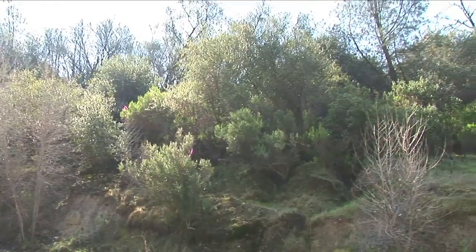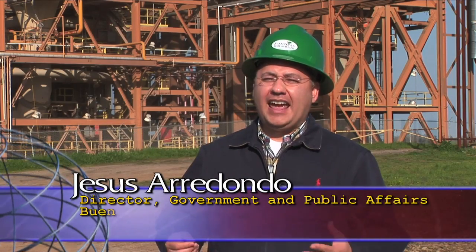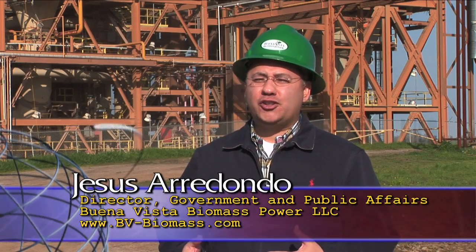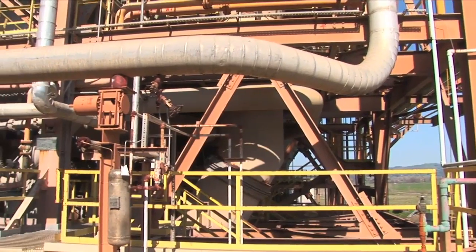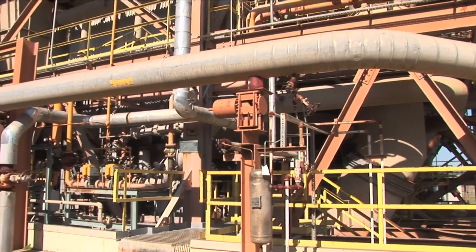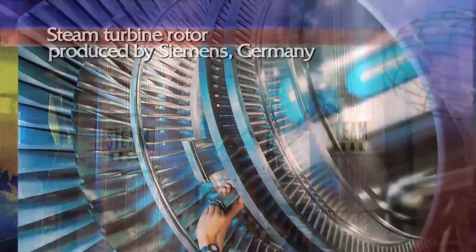We're taking woody biomass and converting it into electricity. We're using the woody biomass out of the forest — this is out of healthy forest programs. We're using residuals from farming, and we're using landfill diversion and turning it into a fuel. We're burning it like you would in your fireplace to keep warm during the winter. In this case, we're putting it into a system that superheats water, turns it to steam, and that steam turns a turbine to create electricity.